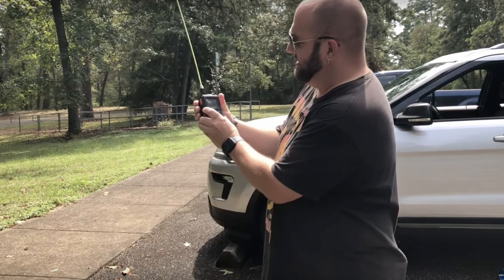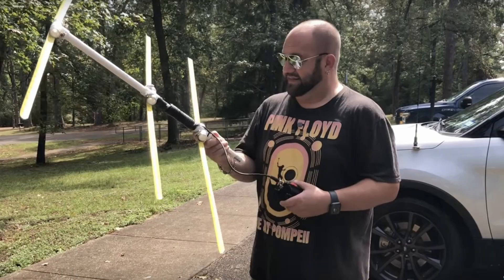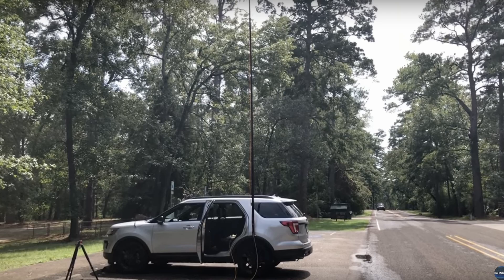Mike went out to his local park with an HT and he tried to get into a digipeater that was roughly 20 miles away. He tried that first with the regular stock antenna for the HT. Then he tried it with a signal stick. Still having no luck, he tried it with a Yagi antenna and finally a J-Pole at roughly 40 feet in the air. And he was unsuccessful on every single attempt.